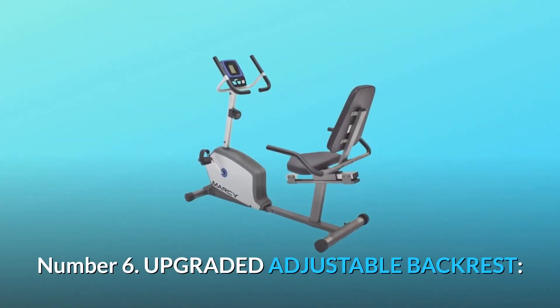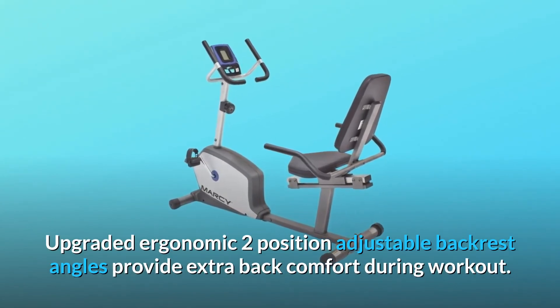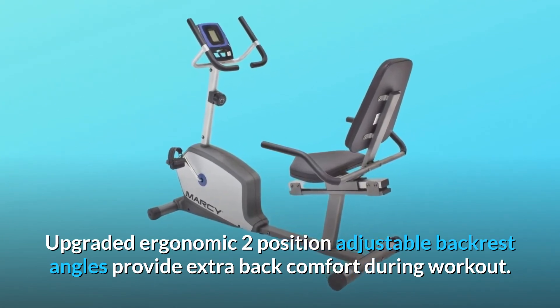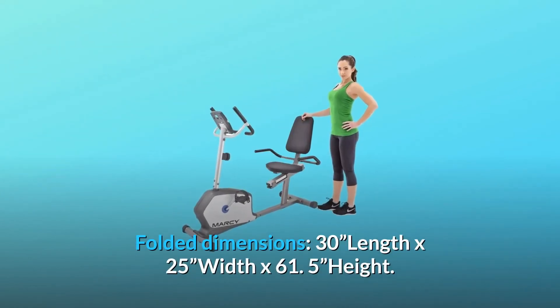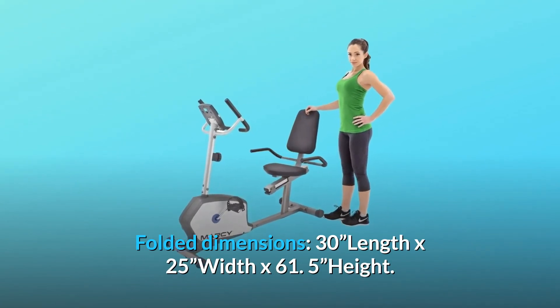Number 6: Upgraded adjustable backrest. Upgraded ergonomic two-position adjustable backrest angles provide extra back comfort during workout. Smooth and quiet operation. The bike can be folded for easy storage. Folded dimensions: 30 inches length x 25 inches width x 61.5 inches height.